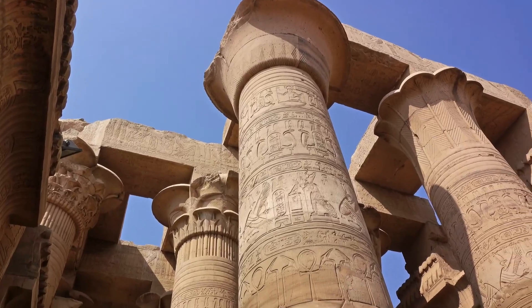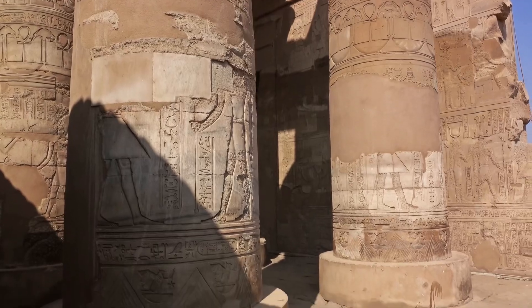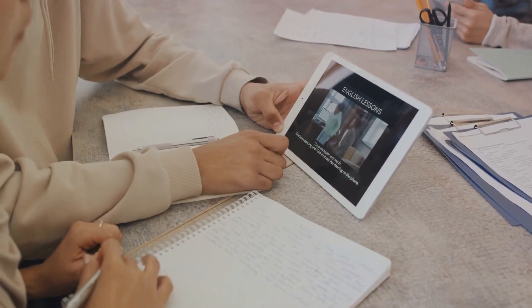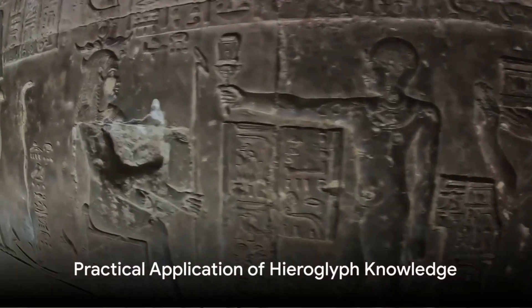The website of the Griffith Institute at Oxford University provides access to a vast collection of Egyptian texts and inscriptions. Memorize and Duolingo have recently introduced courses on Egyptian hieroglyphs, providing a fun and interactive way to learn.